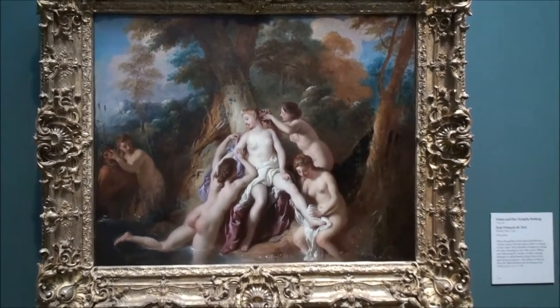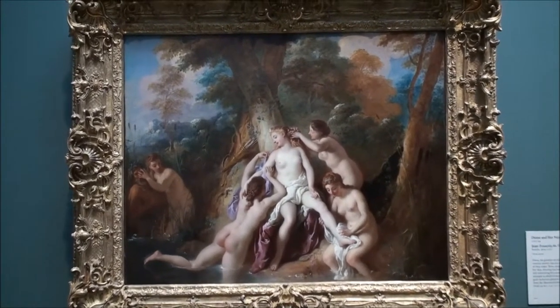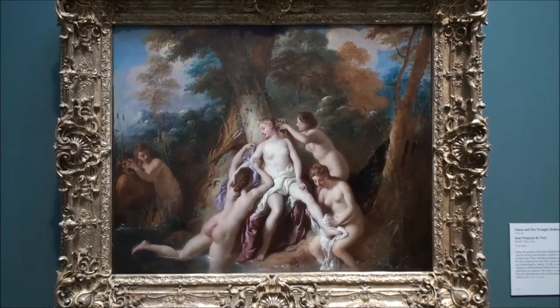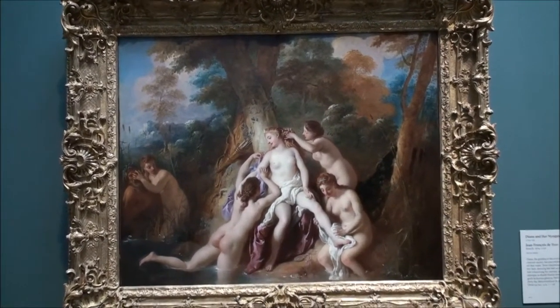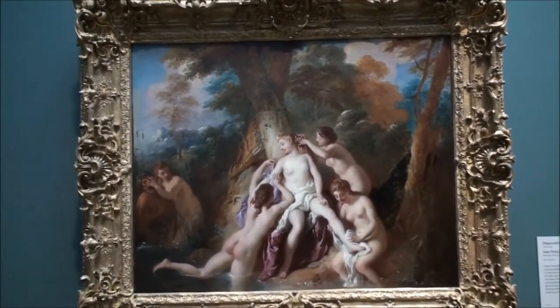This is a painting of Diana and Her Nymphs Bathing by Jean-François de Troy. This painting is a mythological reference to Roman mythology using the Roman names. Even though in Greek names Diana would be called Artemis, this scene would also be recognized.